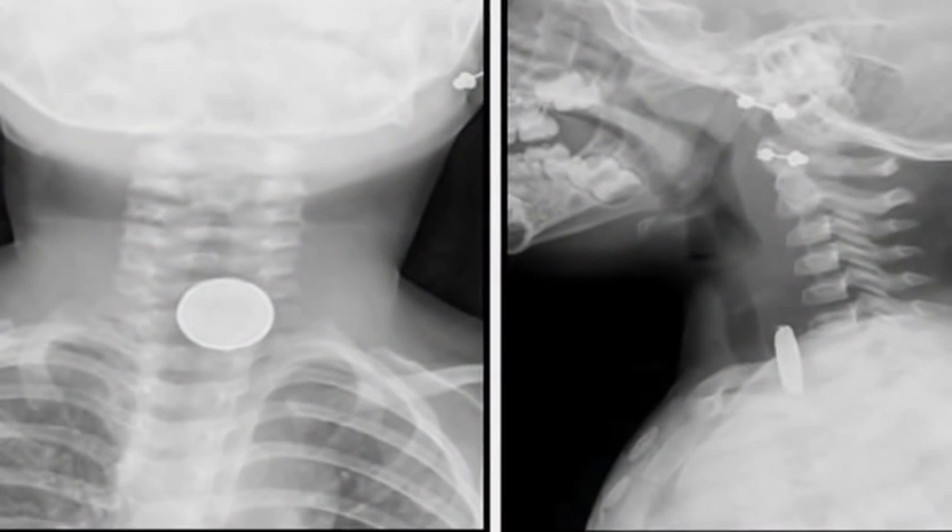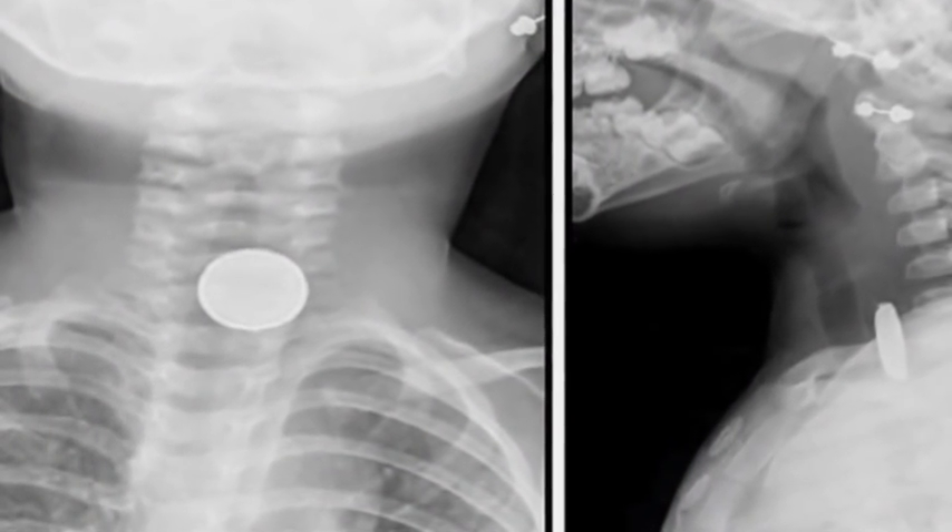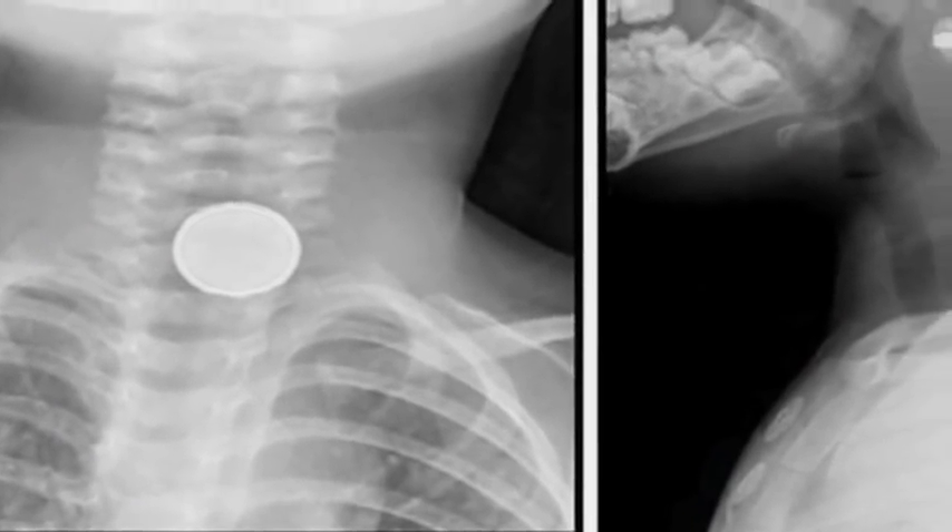When children swallow button batteries, the batteries often pass right through the gastrointestinal tract without any problem at all. The catch is if that battery is large enough to get stuck in the esophagus. When they get stuck in the esophagus, they can burn a hole right through it. The external current generates small amounts of alkali, causing erosion right through that child's esophagus.